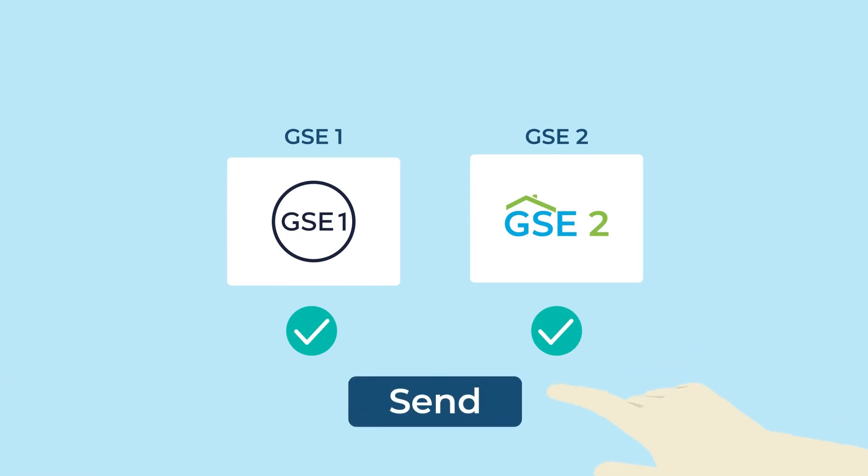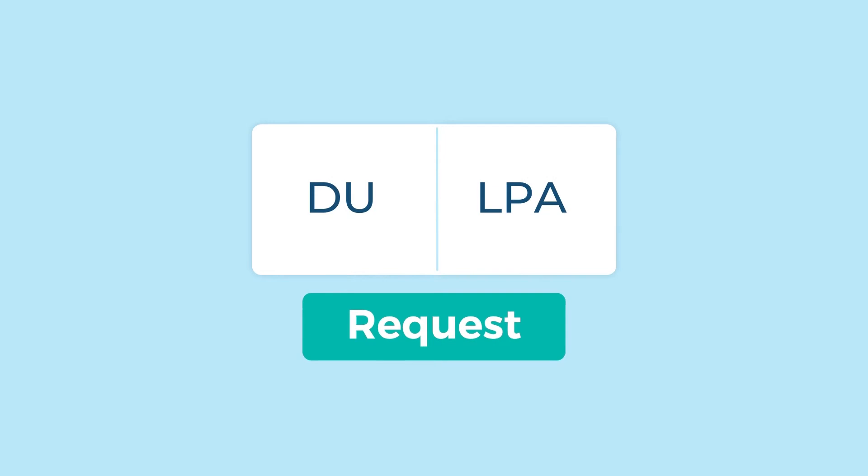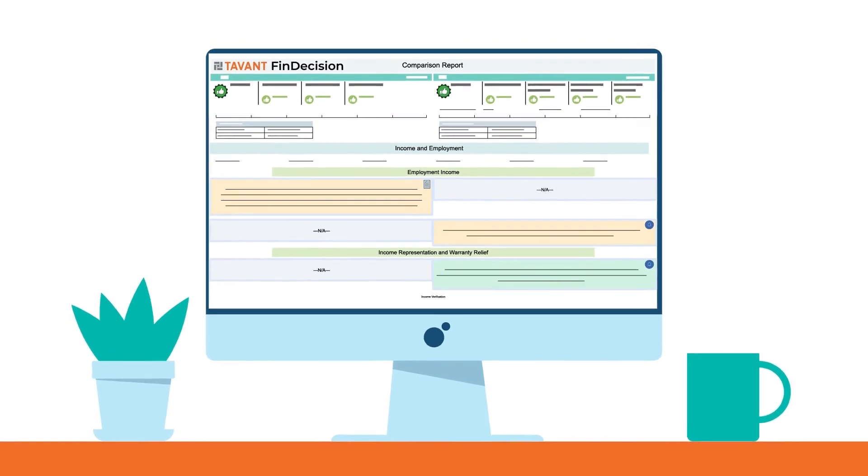There is no need to place two separate calls. Through FinDecision, lenders can launch DU and LPA with a single request and receive results from both GSEs instantly. The system generates a report which compares all the findings from DU and LPA side-by-side.